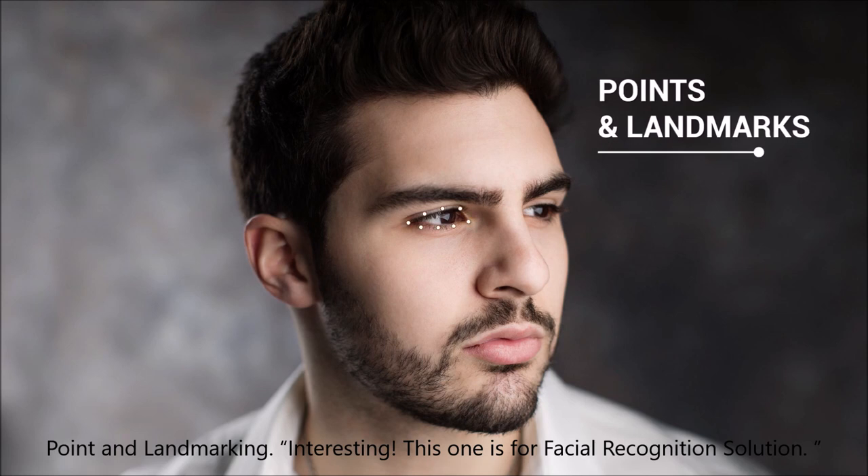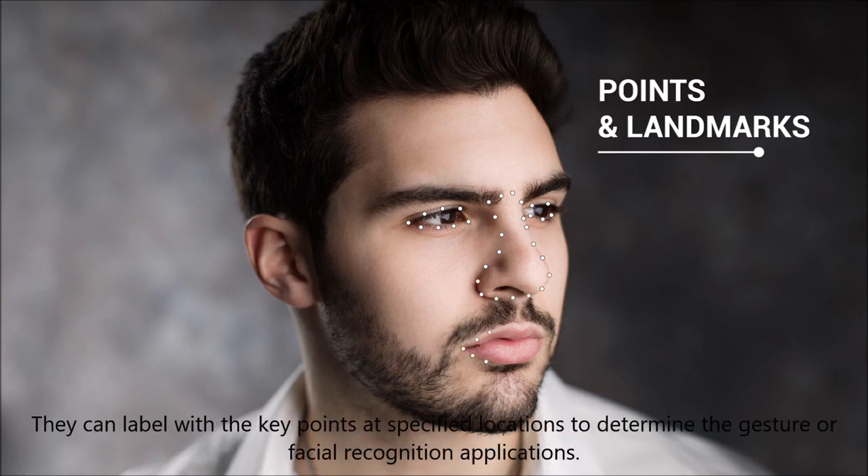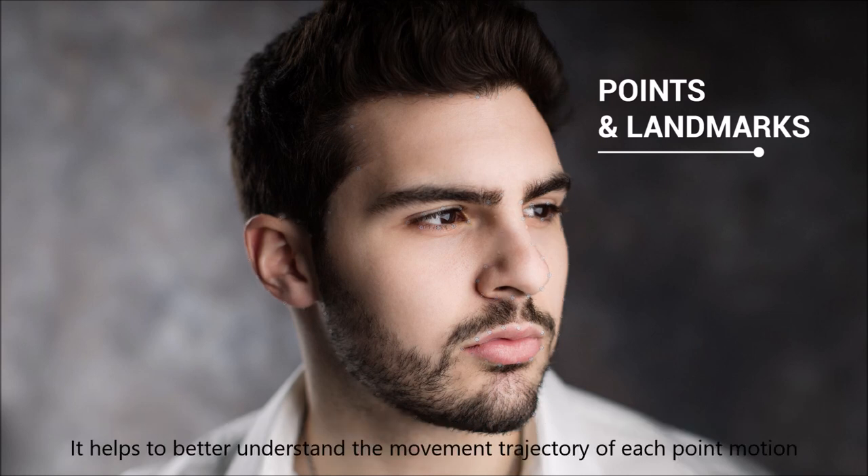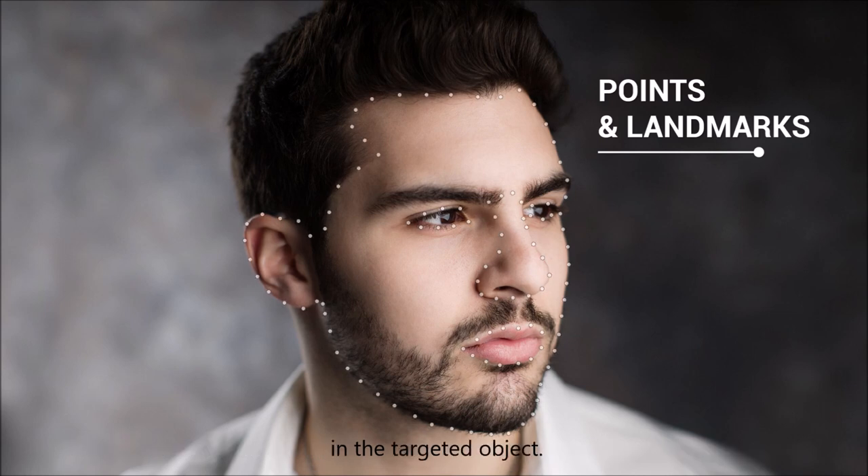Points and landmarks — this one is for facial recognition solutions. They can label with key points at specified locations to determine the gesture of facial recognition applications. It helps to better understand the movement trajectory of each point motion in the targeted object.